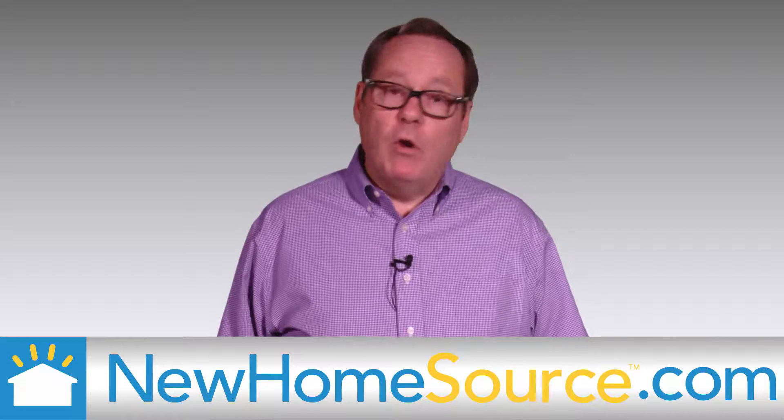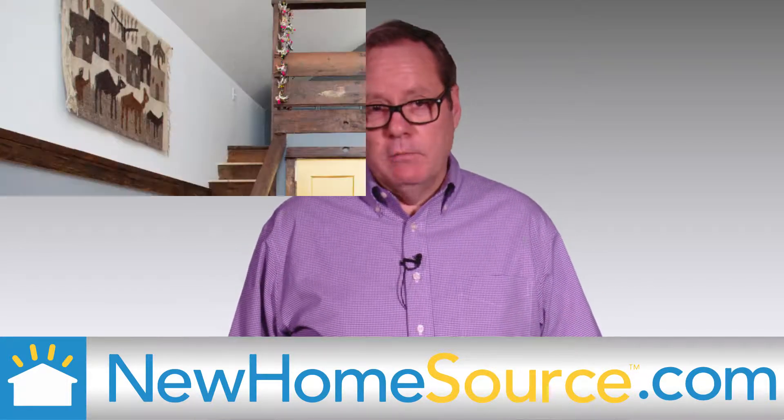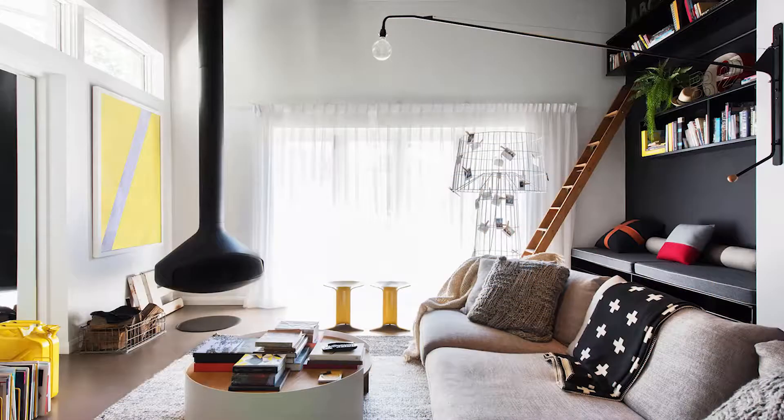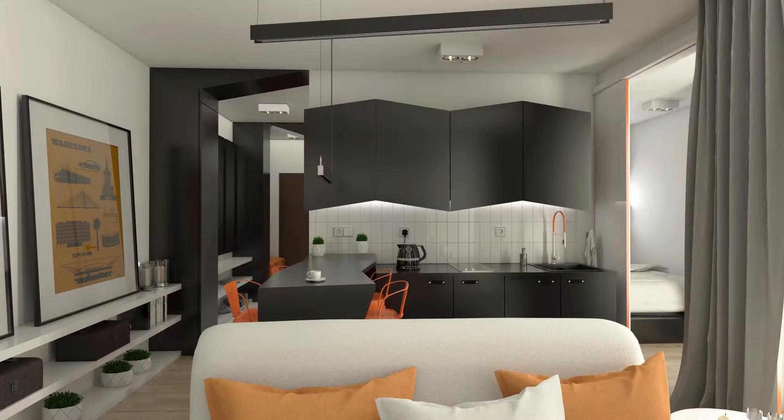Number two, while you're thinking about your target market, also keep in mind practicality. This is, after all, still a home, and it's a place that while edgy design may help you sell on Airbnb, it still has to be comfortable, relaxed, and functional.